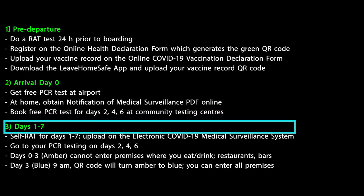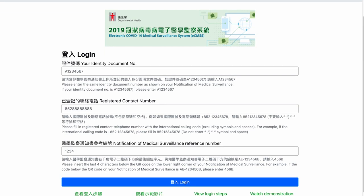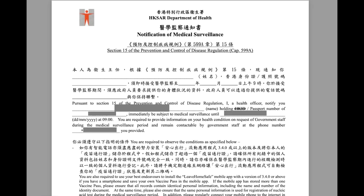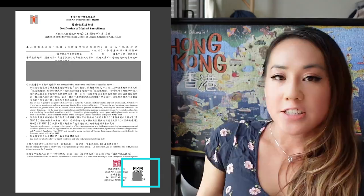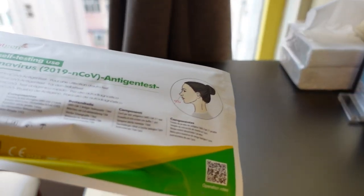You also need to do a RAT test for days 1 to 7 and record the results on the medical surveillance site. On page 1 of your Notice of Medical Surveillance, on the bottom right side, there is a tiny QR code. Take the last four characters of that QR code to input into the medical surveillance site to upload your RAT test results — you have to do this for days 1 to 7. RAT tests are available all over Hong Kong at 7-Eleven, convenience stores, and pharmacies. They're relatively cheap, about 2 US dollars, but I recommend keeping a stash so you have them ready.